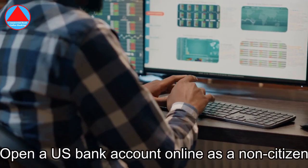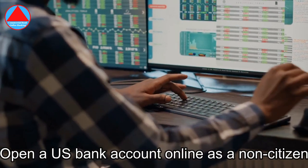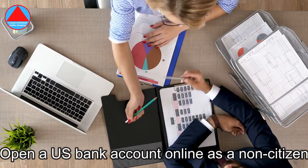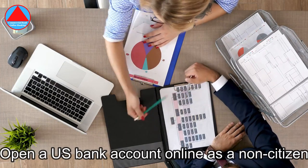Can I open a U.S. financial institution account online for non-residents? Is it possible to open a U.S. bank account online as a non-resident? No, most U.S. banks will require non-residents to apply for an account in person. That means you may have to journey to the U.S. and walk into a financial institution branch to set up your account.